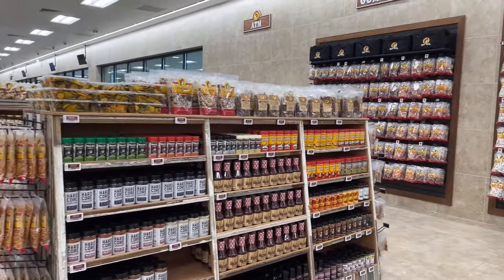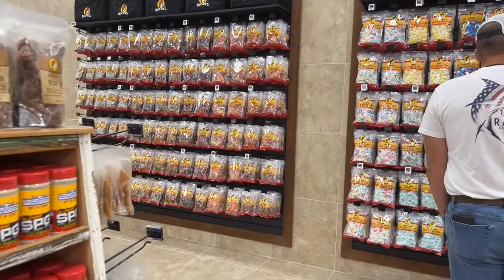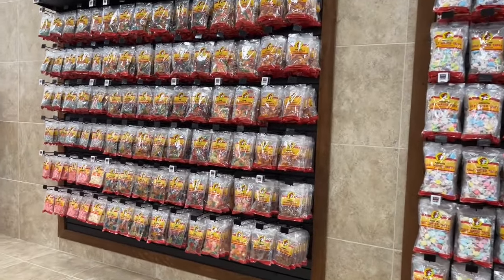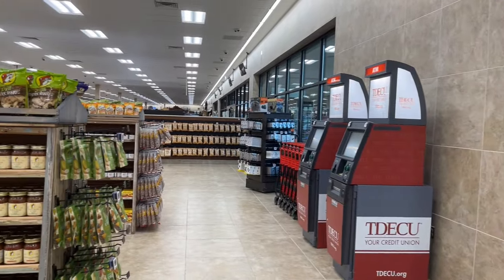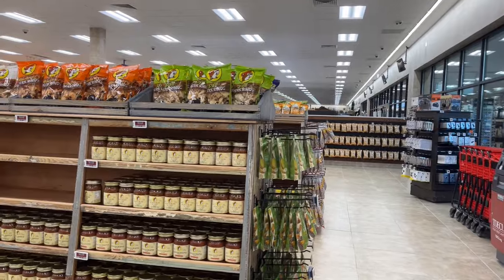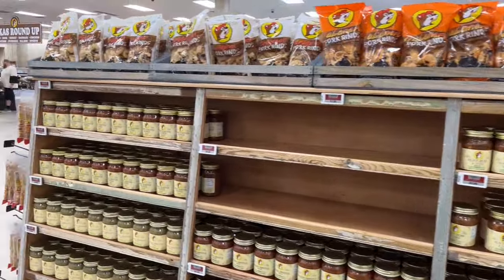In this section, you can buy Buc-ee's branded pantry items and sweets. They have everything from sauces, cotton candy, cookies, dozens of varieties of pickled vegetables, including more interesting products like pickled quail eggs. There's also pickles, jams, jellies, and other spices.